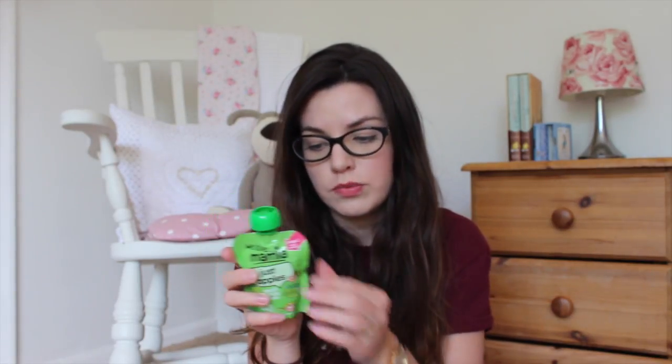On the snack front, I've never given Rosalie any kind of pouches at all — she's had homemade food — but I saw these in Aldi and thought I'd give them a try. It says they are 100% apple, no other ingredients. It was just a pack of five, so I'm going to put one or two in her hand luggage and the rest will go in the case.